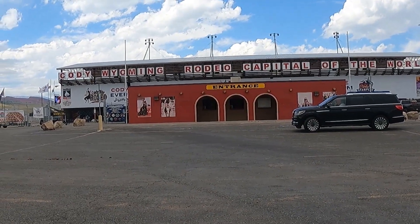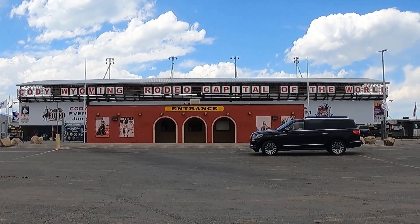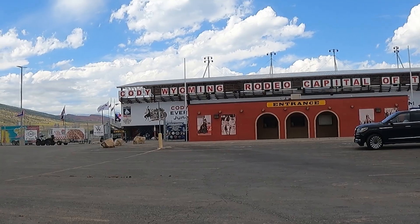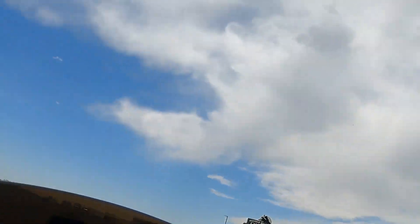This is Cody, Wyoming — Rodeo Capital of the World — and they're having their big event this weekend, so I stopped in. All the tickets were sold out, I already checked online. So I was pulling in here just to look, check it out. These girls at the ticket booth were there, and they had one ticket left. No lie. So I'm going to this event tomorrow.